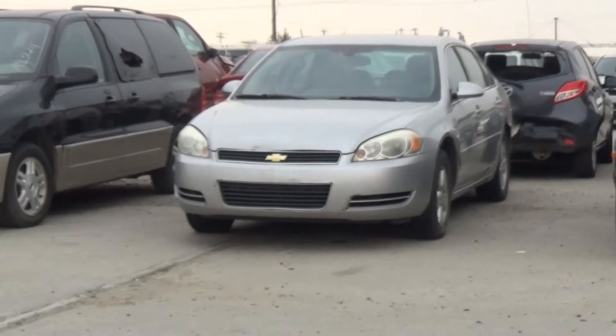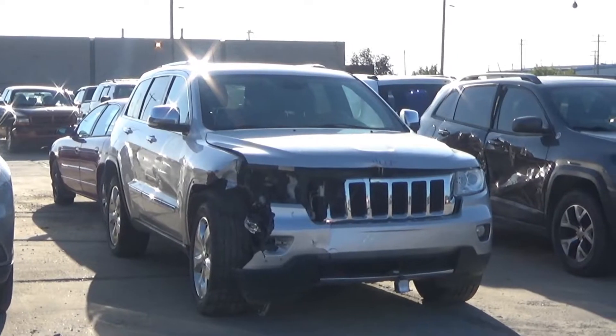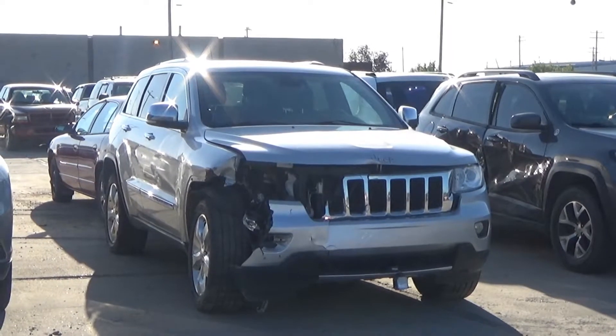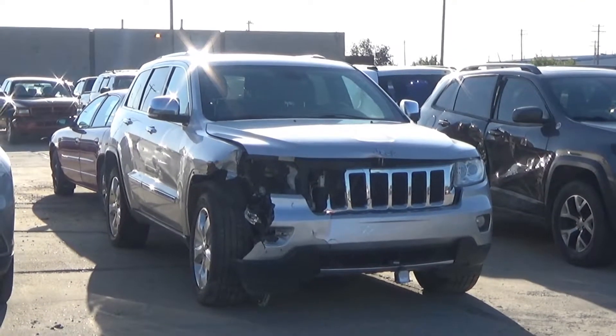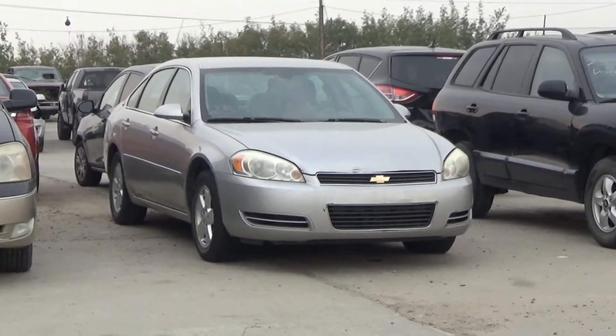Lot number 191 is a 2013 Jeep Grand Cherokee Overland. Lot number 257 is an 03 Chevy Cavalier, AOD. Lot number 256 is an 05 Hyundai Santa Fe, V6 AOD, loaded. Lot number 255 is an 06 Chevy Impala LS, V6 AOD 4x4, loaded, power leather heated cooled seat, power sunroof, heated steering, backup camera and sensors, 60K. V6 AOD, loaded, power seat, active.